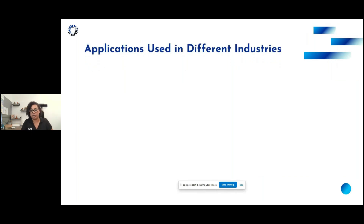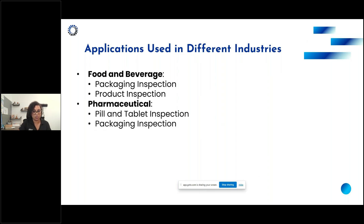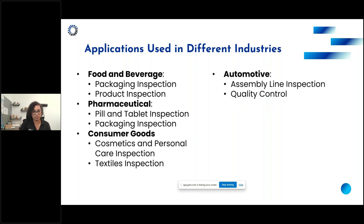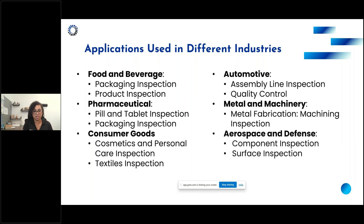Vision inspection is widely used across all manufacturing industries. Iris works heavily in food and beverage and fast-moving consumer goods, focusing on primary, secondary, and tertiary packaging inspection. Other industries include pharmaceutical — inspecting pills, tablets, and packaging — consumer goods, cosmetics and personal care, textiles, and automotive, which has used vision inspection on assembly lines for quality control for a long time. Metal fabrication, machining inspection, and aerospace and defense component and surface inspection are also common applications.